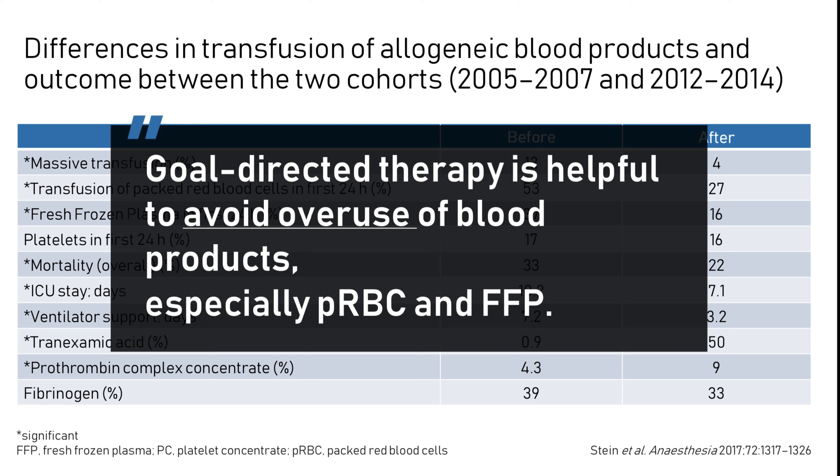Additionally, there is a significant reduction of ICU stay, ventilator support, and mortality rate in the first 24 hours. So it seems that goal-directed therapy is helpful to avoid overuse of blood products, especially PRBCs and plasma. And this is very important information because we do know that overuse of blood products can be very harmful.